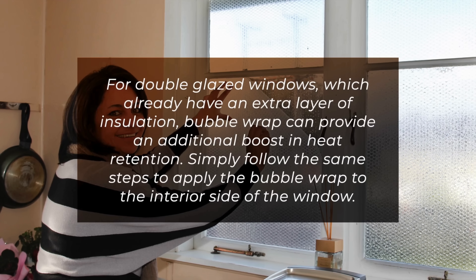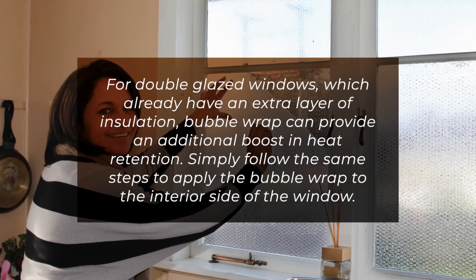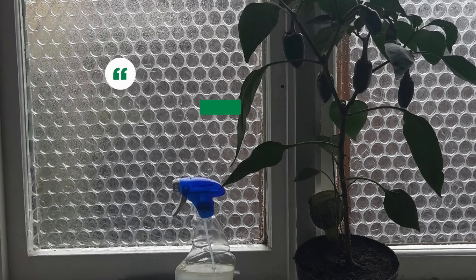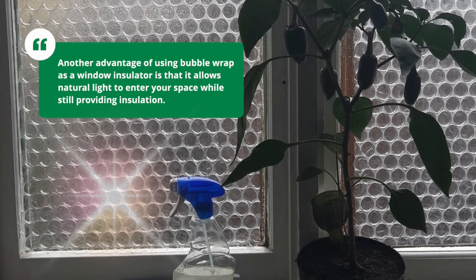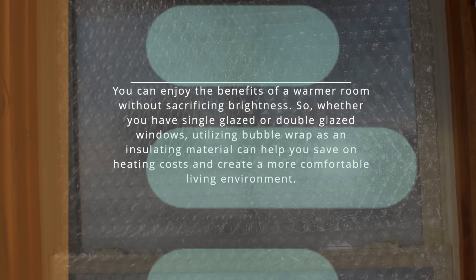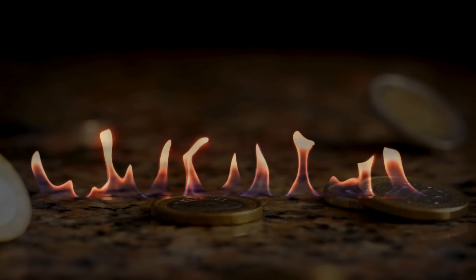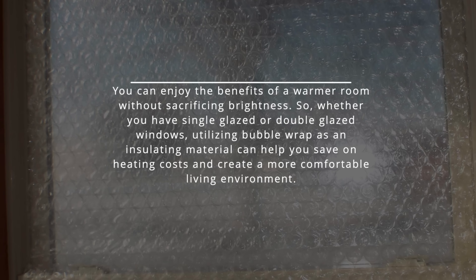For double glazed windows, which already have an extra layer of insulation, bubble wrap can provide an additional boost in heat retention. Simply follow the same steps to apply the bubble wrap to the interior side of the window. Another advantage of using bubble wrap as a window insulator is that it allows natural light to enter your space while still providing insulation. Whether you have single glazed or double glazed windows, utilizing bubble wrap as an insulating material can help you save on heating costs and create a more comfortable living environment.